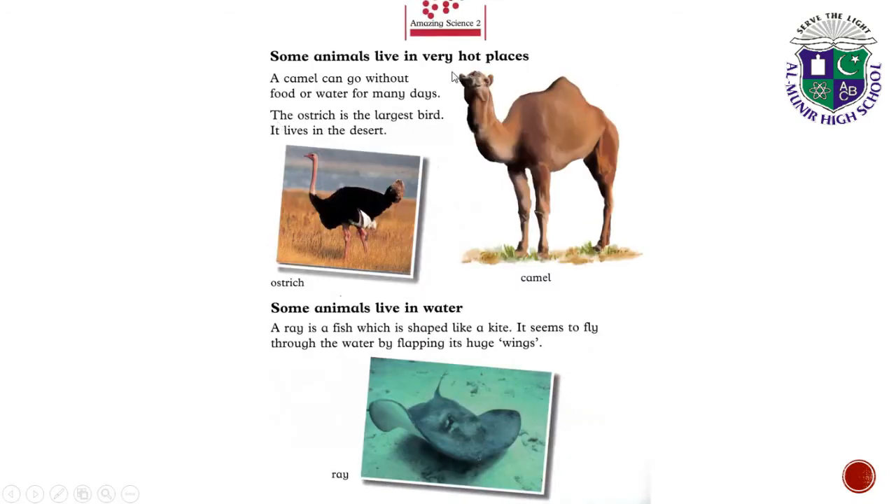Some animals live in very hot places. A camel can go without food or water for many days. The ostrich is the largest bird and it lives in the desert.